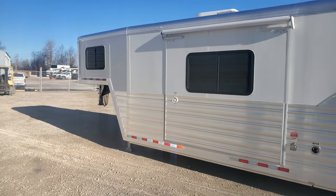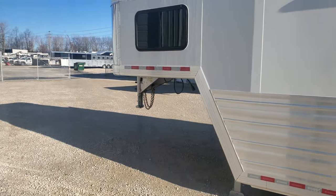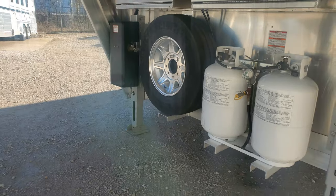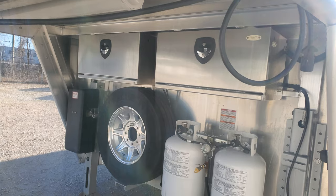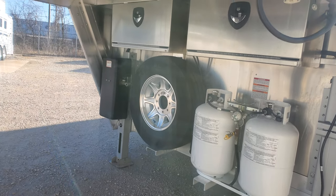It's got a hydraulic slide room. It's got the 30-pound bottles with gauges on it. Then you've got your battery box, and that other box has the hydraulic equipment for the slide room in it.